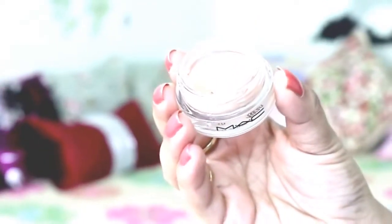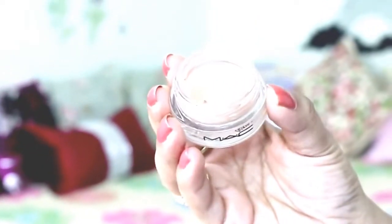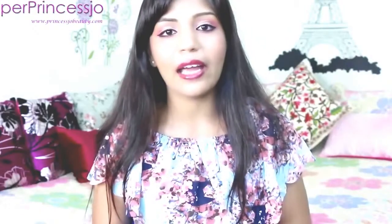Tip number three is to take care of your under eye area. As we get older, our under eye area becomes darker. It is prone to dark circles, bags under the eyes, and fine lines or wrinkles around the eye area. It's always good to have a nice concealer or corrector to apply below your eye area, which will help to hide a lot of fine lines and problematic areas.